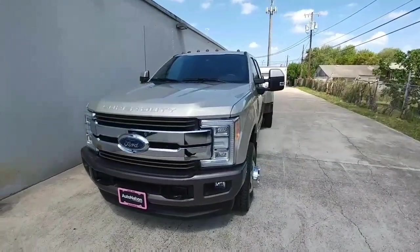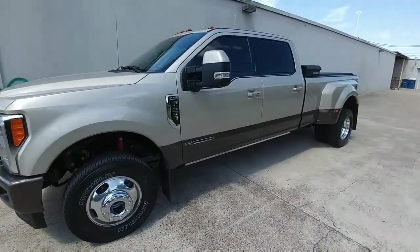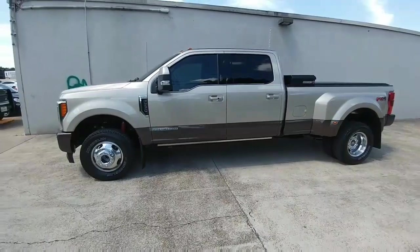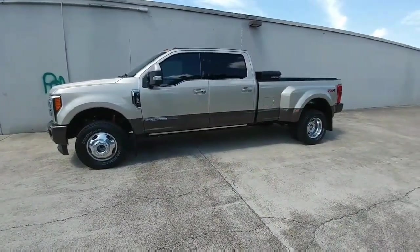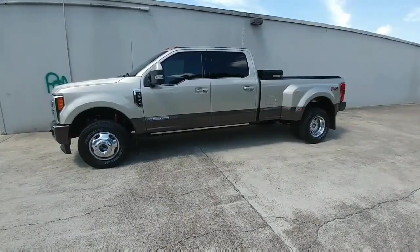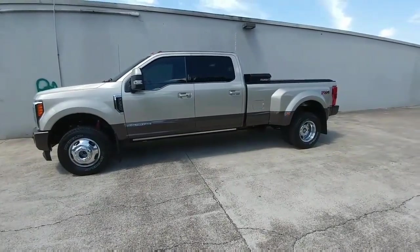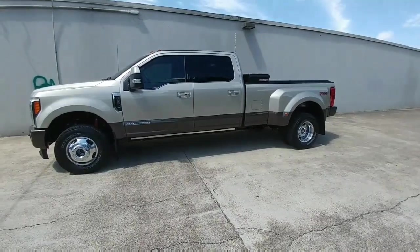This is a King Ranch edition dually. This truck has the Max Tow package on it, which includes a 4.10 rear axle, giving it a greater towing capacity as well as payload capacity than my outgoing 2016 F-450 Platinum. This truck has so many features and so much technology above and beyond my previous truck, it is astonishing.